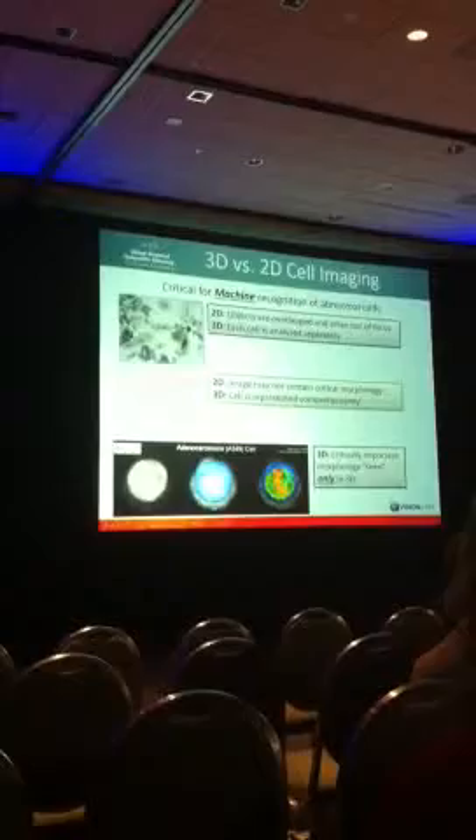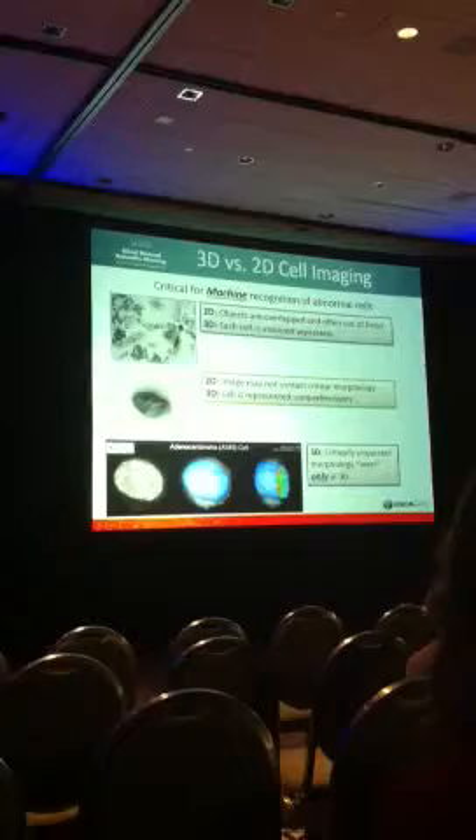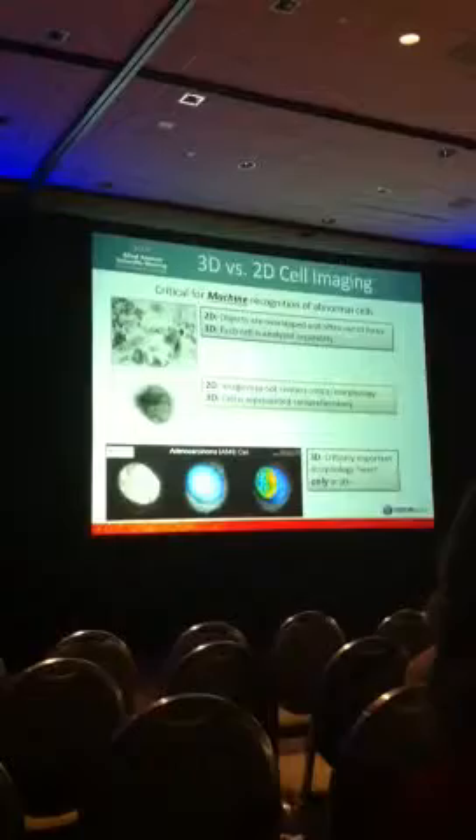Also, since we deal with a 3D image, the image represents the cell comprehensively and thus eliminates some of the perspective and co-planar selection biases that are inherent to 2D imaging. And finally, as reported last year at this conference, some of the features only emerged in the 3D image.